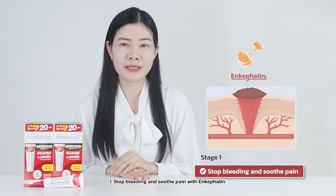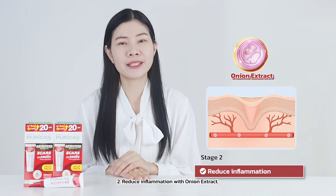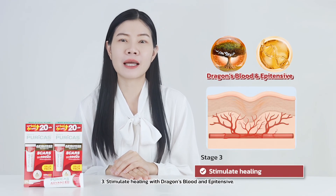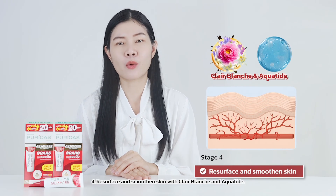Together, they work in 4 stages: 1. Stop bleeding and ease pain with encephaline. 2. Reduce inflammation with onion extract. 3. Stimulate healing with dragon slug and epitensis. 4. Lighten surface and smoothen skin with centella extract and aquatine.